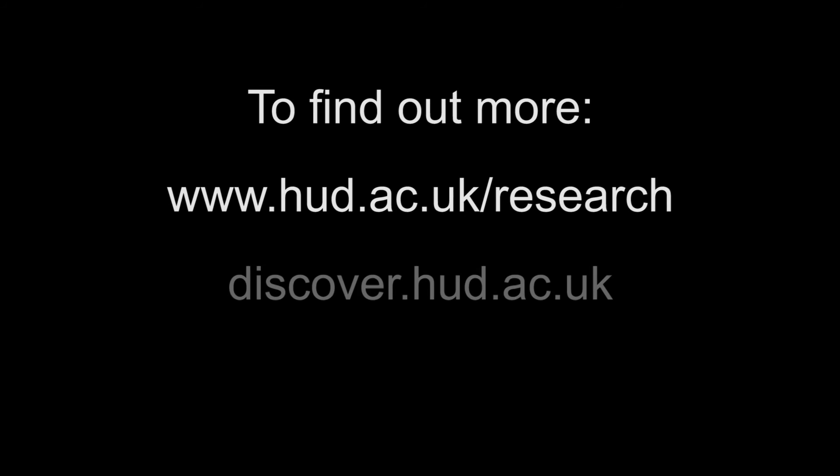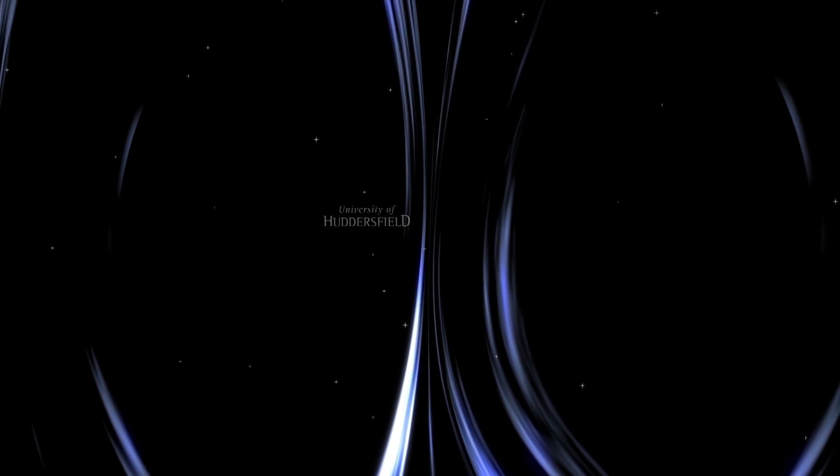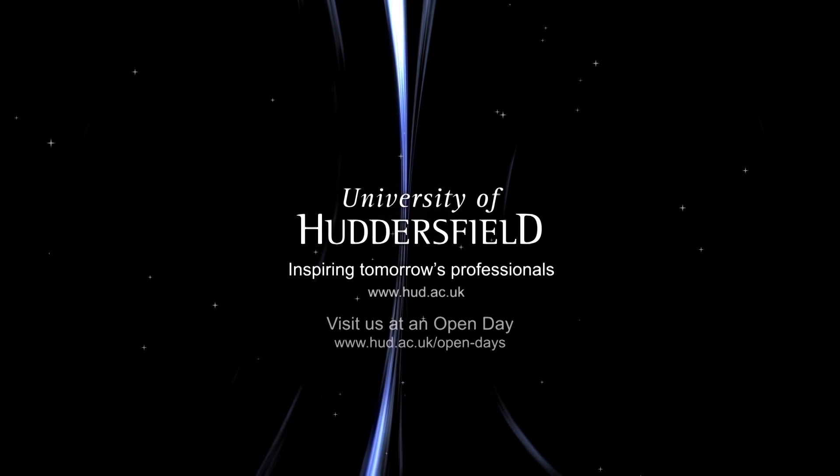You can find out more about research at the University of Huddersfield with our research news, the online Discover magazine, or follow us on Twitter. The University of Huddersfield: inspiring tomorrow's professionals.